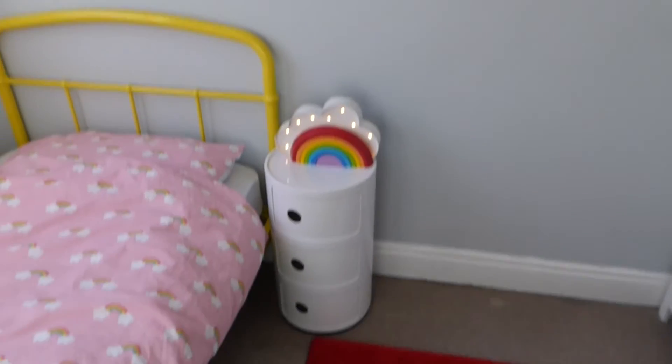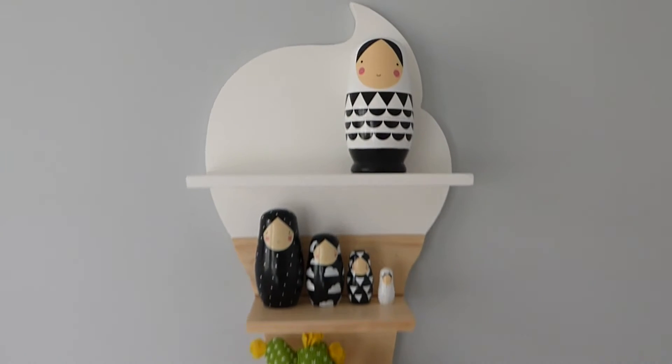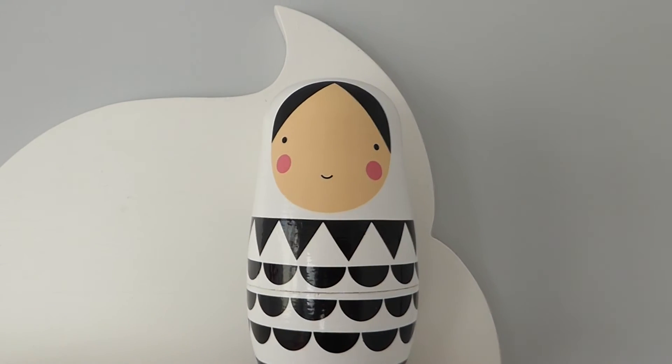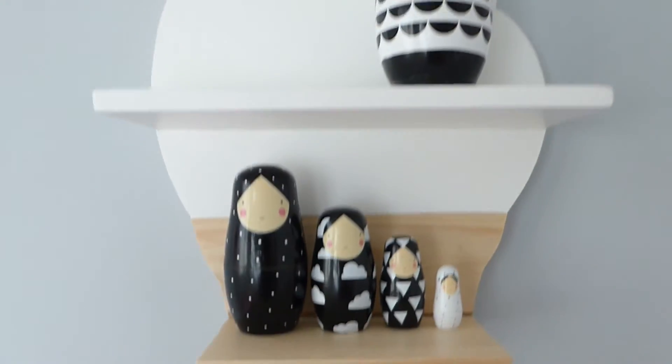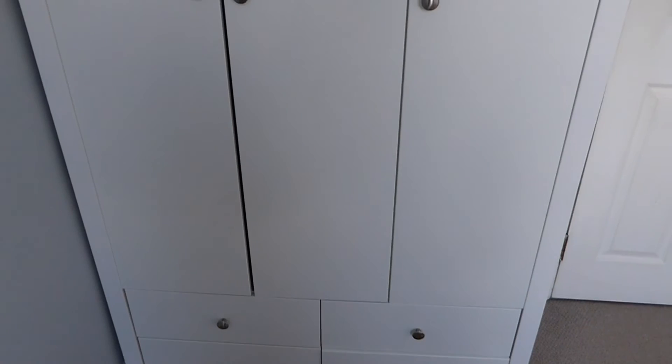Standing back — that's the bed and the drawers, and then we've got this shelf here, a little ice cream shelf with some little Russian dolls, a little cactus and some little toys. If we turn this way, that's the door where I was stood before, and then this is her huge wardrobe. She's got clothes in there and some storage on the bottom — all shelves and then drawers at the bottom, so it's quite comfortably replaced her chest of drawers.